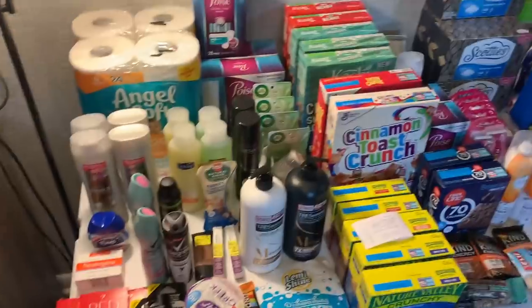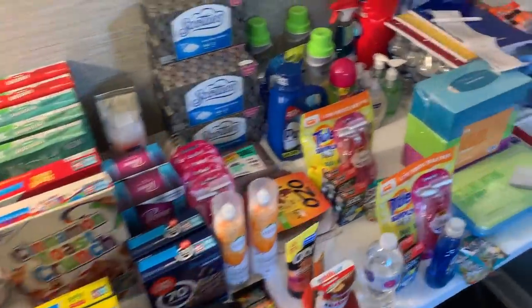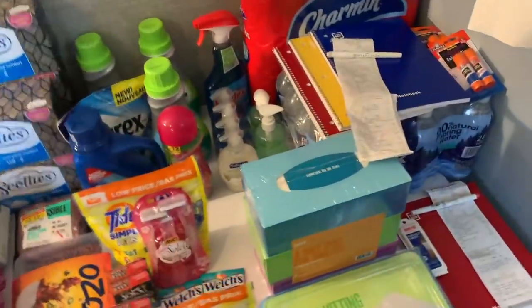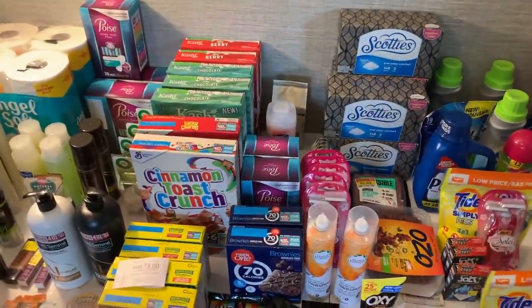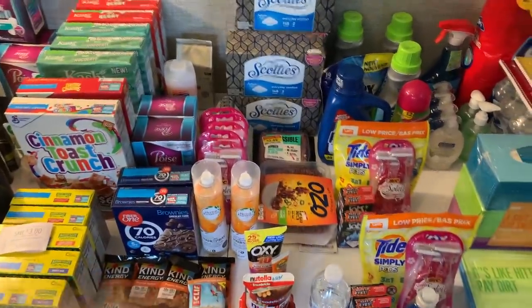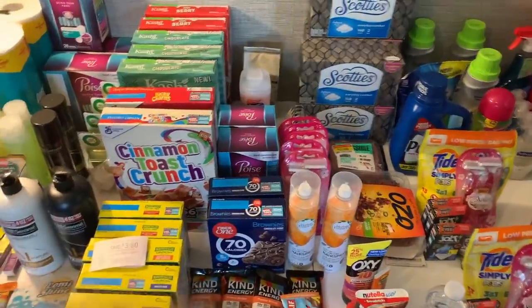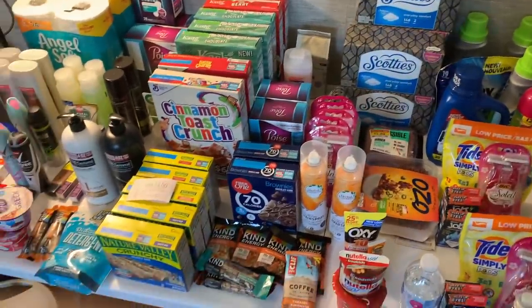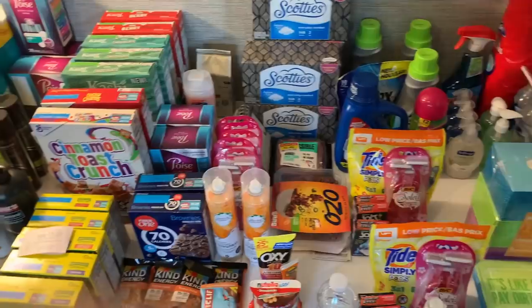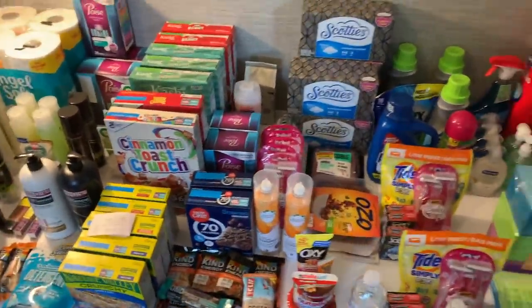A 2-cent money maker for all this stuff — why do people not coupon? It gets even sweeter: there's another ibotta bonus out right now — $10 on 30 — and I got 12 toward that, so next week I'll go finish it and get an extra $10. I have all this tracking toward it. What a phenomenal week — I hope you guys enjoyed it, and thank you so much for watching!